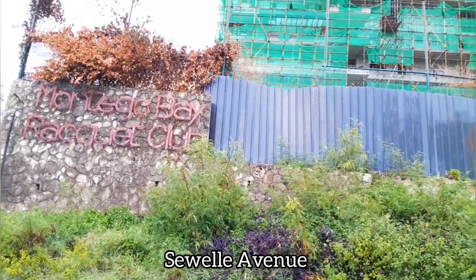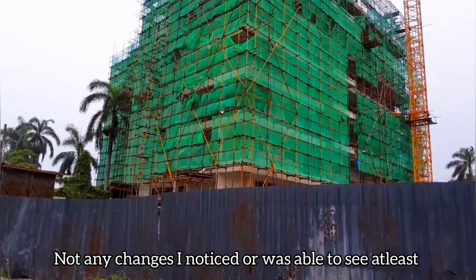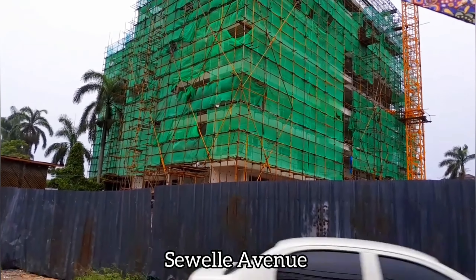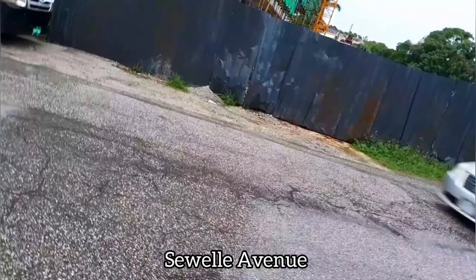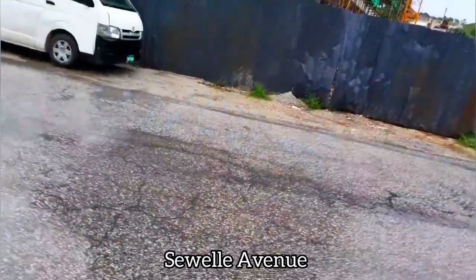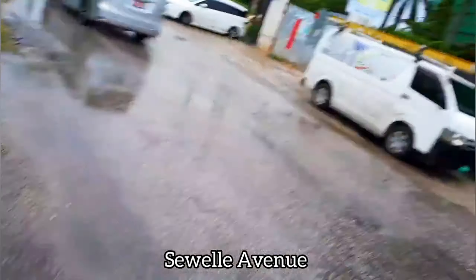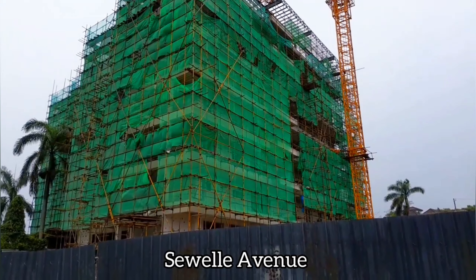Here we are, but unfortunately this is another site where there hasn't been much change. It was still raining, but not as heavy as before, so I tried to get as much footage as I could. I'm here trying to find a place to stand where passing vehicles won't splash me, but some of them don't really care.